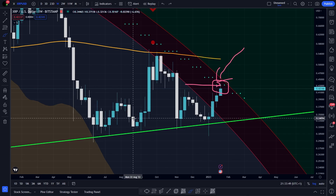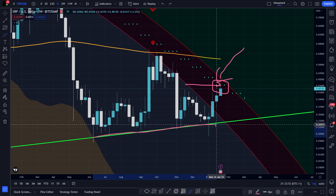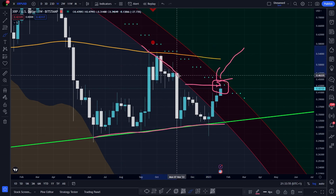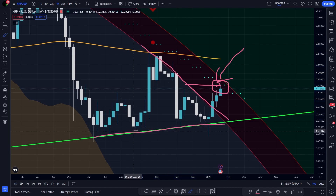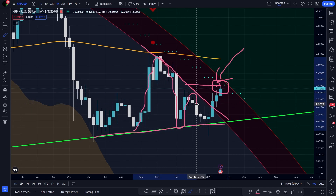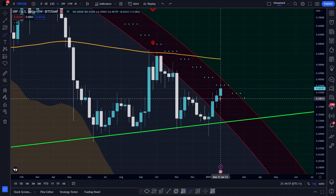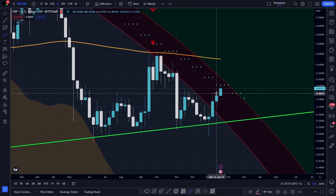For weeks, the price has bounced between the green support right here and the last resistance circle. We touched the circle, we went down, then another bounce down and then breakout. This is the very first time in the whole XRP history that we have a full candle body closing inside the last resistance circle.